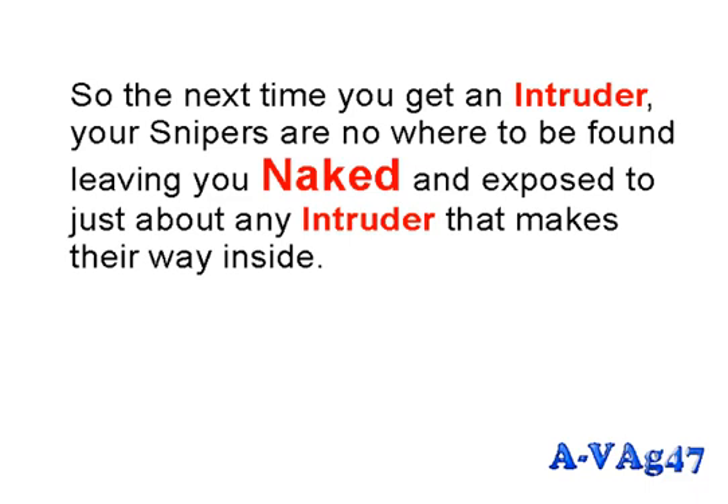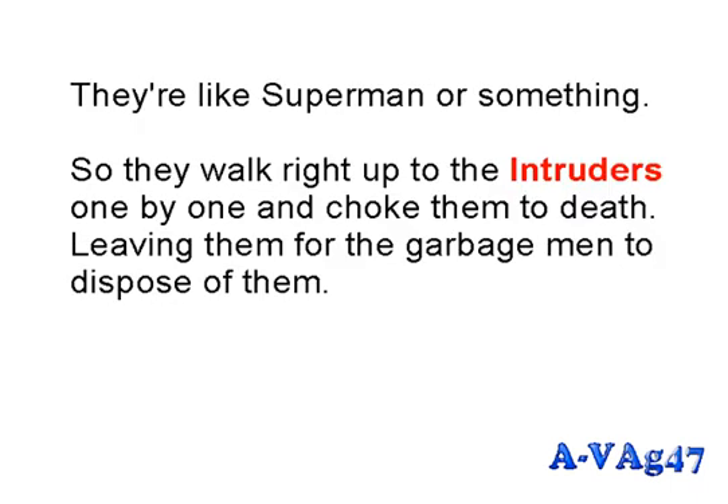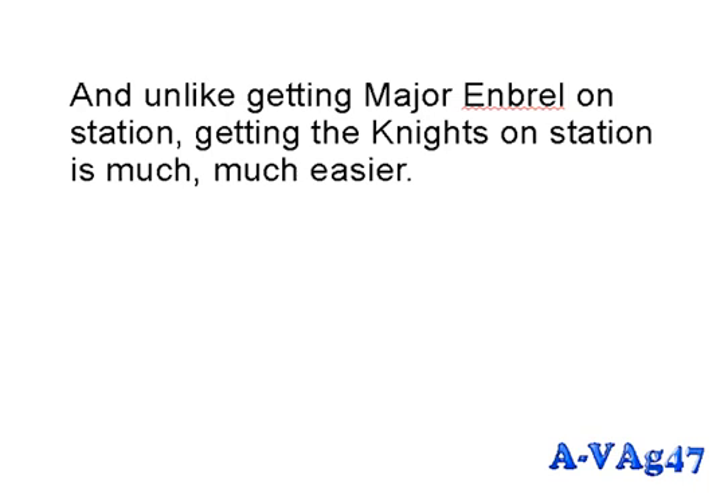That's where Major Enbrel comes in — he personally stops the two snipers from firing. But because he only recognizes snipers, he starts decommissioning all of them, so the next time you get an intruder your snipers are nowhere to be found — leaving you naked and exposed. But if you have the Avag 47 knight in shining armor, he's the backup. Fully armored, bullets, knives, bombs, and swords have no effect. They walk right up to intruders and choke them to death.